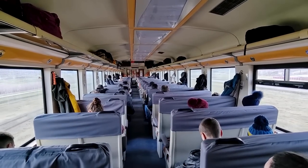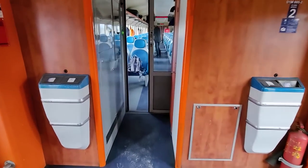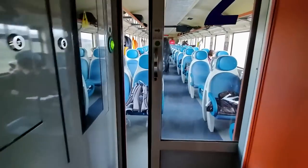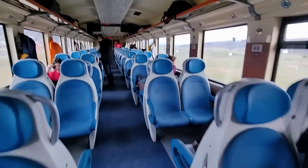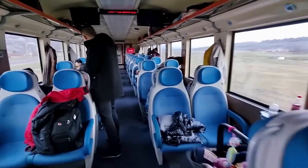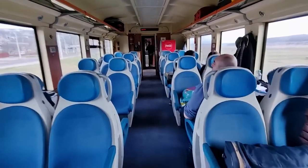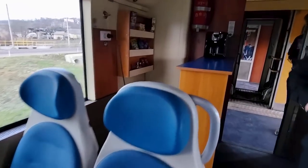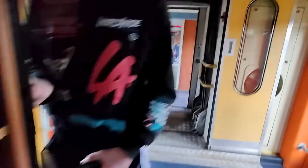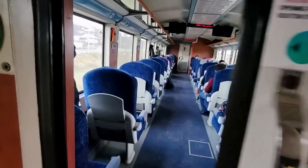This is third class, which is the cheapest offering on board. A bit further down we have second class, which is as expected in a 2-plus-2 layout. The seats look very uncomfortable and plasticky, but these trains have been retrofitted with power outlets here in second class. And there is even a small on-board snack bar. Finally, all the way at the front, is first class.